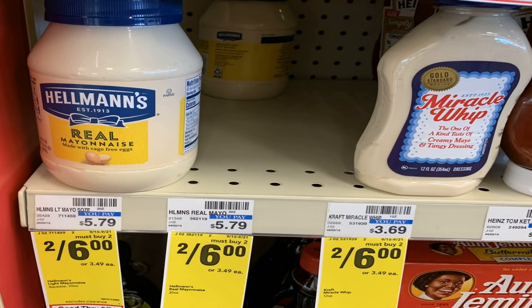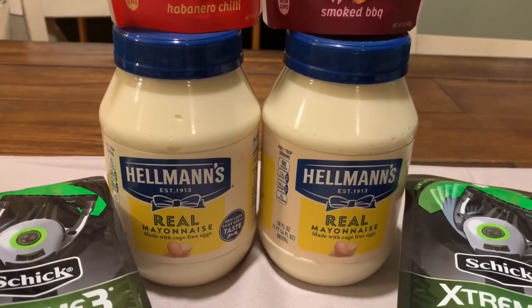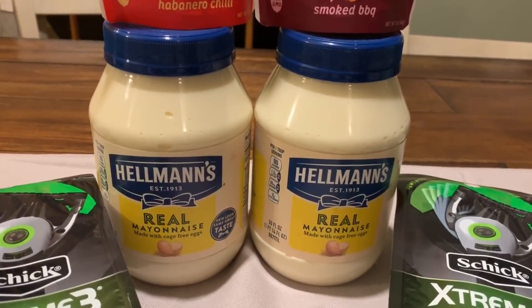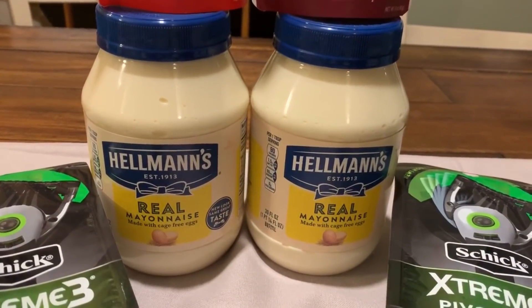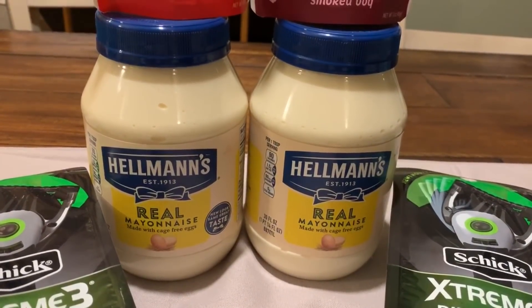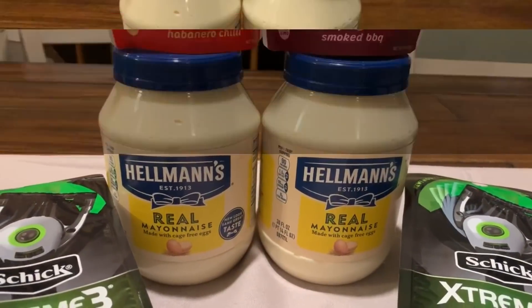If you need mayonnaise, these are on sale two for $6. If you check the 8/25 retail me not insert, there are dollar insert coupons, so you can use one for each jar — that makes them two for $4, or $2 each. With the rebate they would have been $1.25 each, which would have been a much better deal, but still some savings.